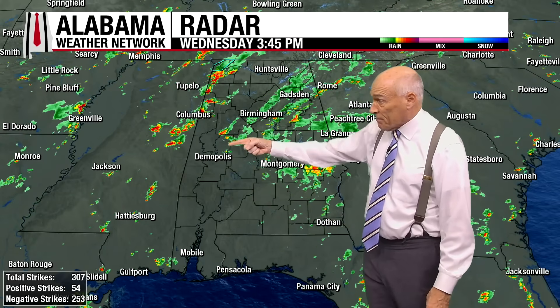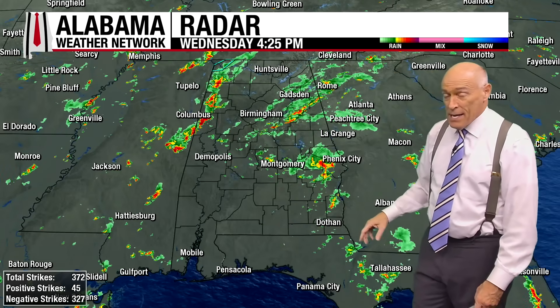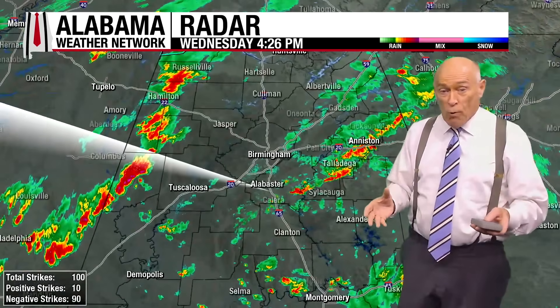Here's the radar this evening. You can see scattered to numerous showers and thunderstorms over the northern two-thirds of the state, basically north of a line from Demopolis to Greenville to Dothan. In this type of air mass — a pure tropical air mass — these are very efficient rain producers.